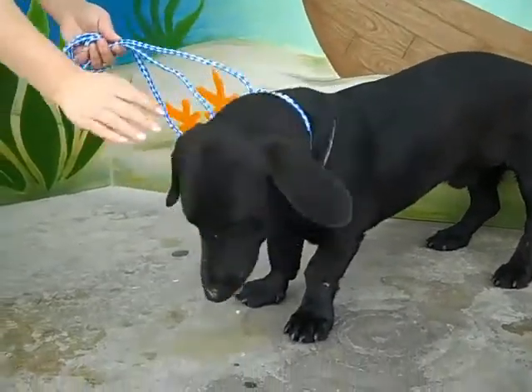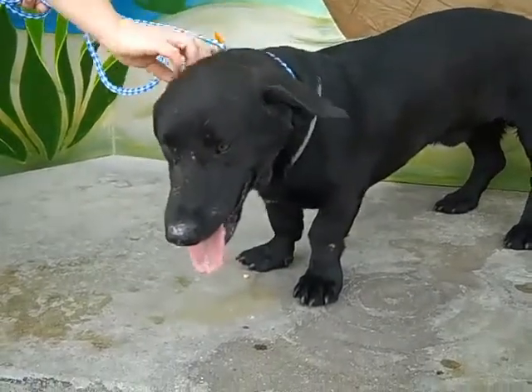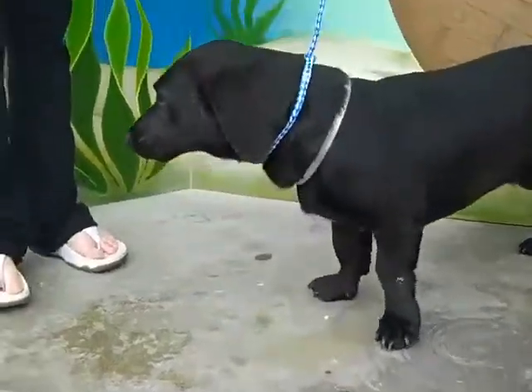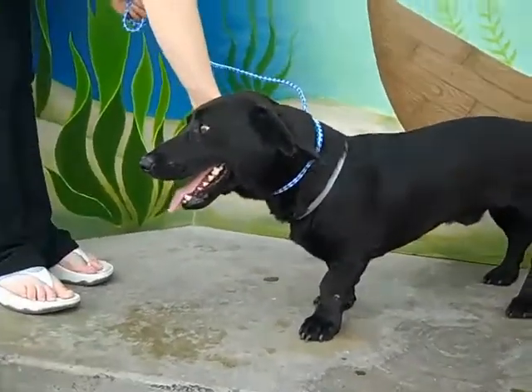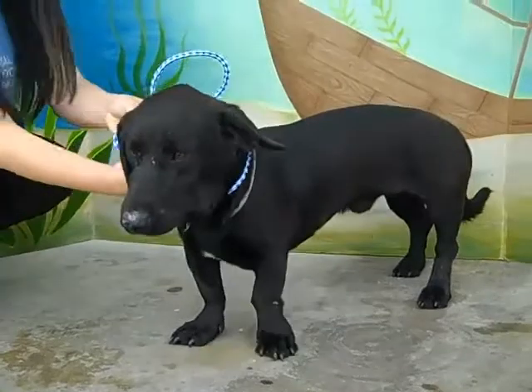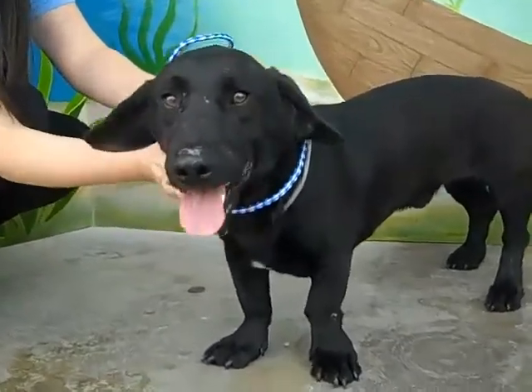This is Desmond, ID 4106590. Desmond is a basset hound mixed with a lab, and he is just simply an amazing low rider. Very, very sweet. Very, very cool.